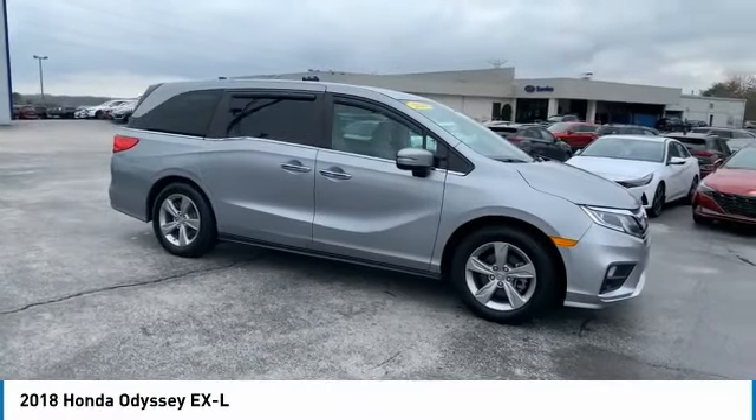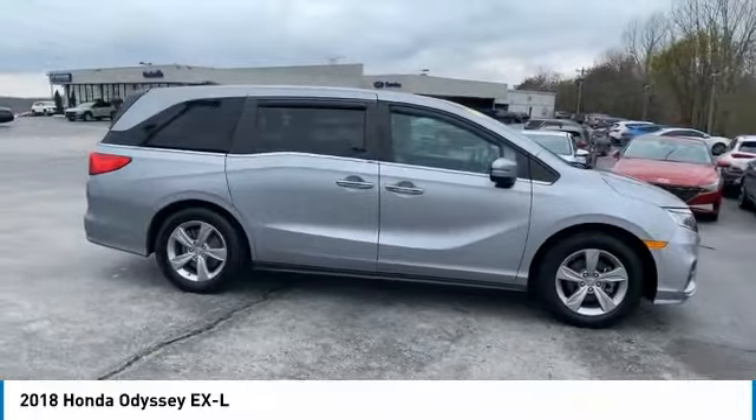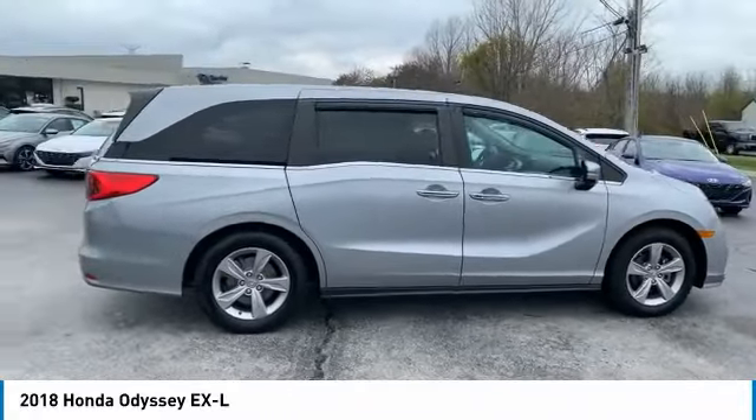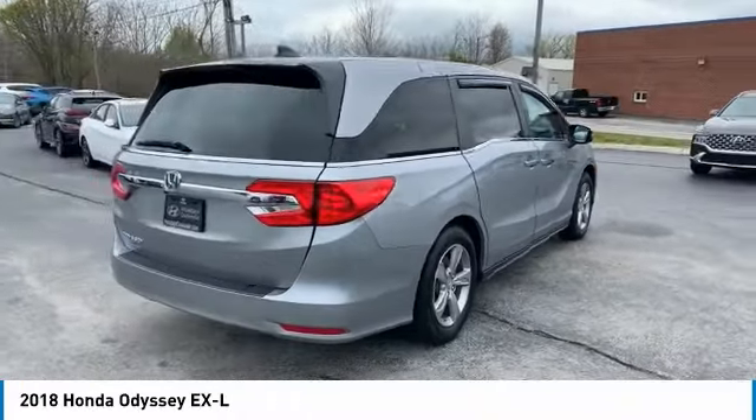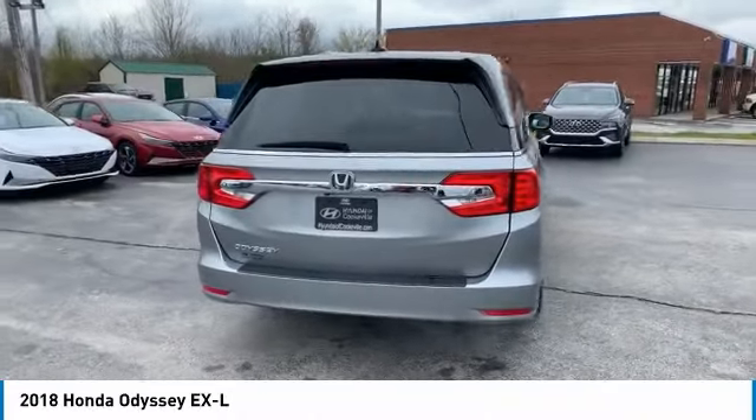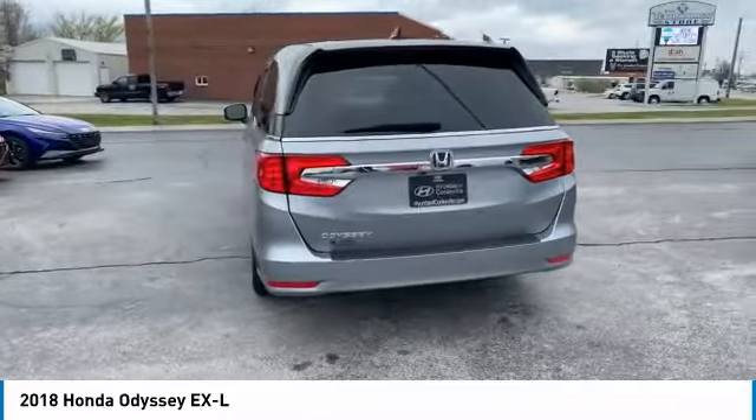Looking for the right vehicle? Check out the 2018 Odyssey. The Honda Odyssey is a showcase of distinguished style, captivating technology, and advanced safety features — a must for all families.